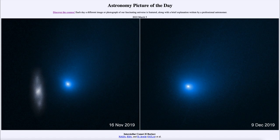Longer-period comets come from the Oort Cloud, which is a large spherical cloud surrounding our solar system. Those give us very long-period comets — those with periods of over 200 years or so.